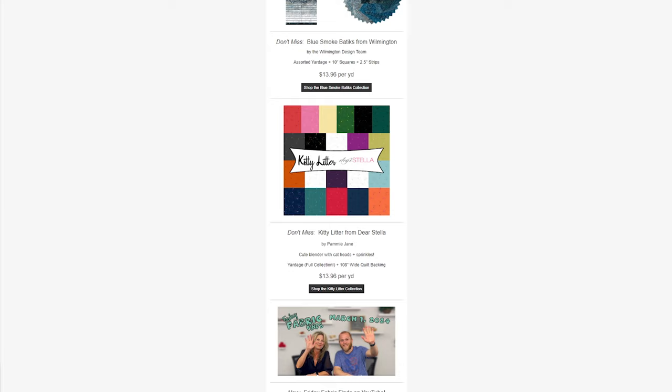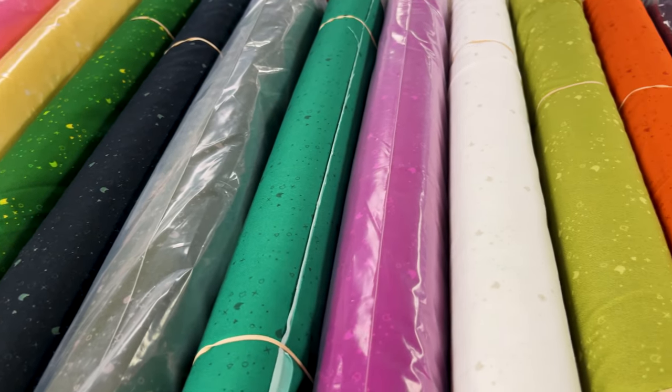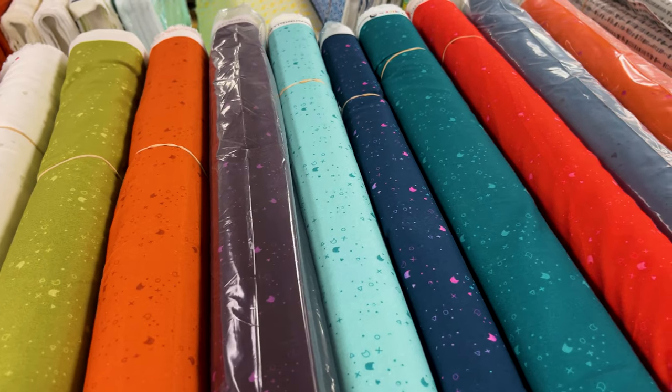Another collection we don't want you to miss is Kitty Litter from Dear Stella Designs. This collection features the full collection yardage as well as 108-inch wide quilt backings. This collection is a fun and quirky blender collection that is perfect for cat lovers. It has a very wide array of vibrant colors for the color palette. So if you need any cool blenders, this group would be perfect for you.